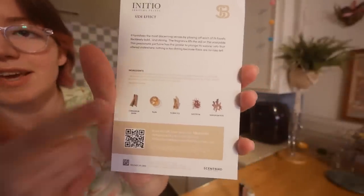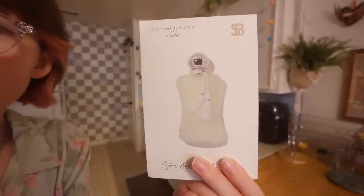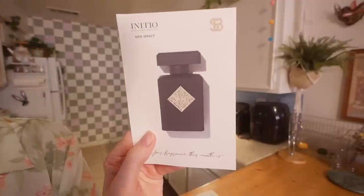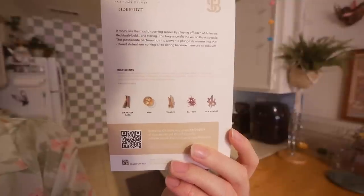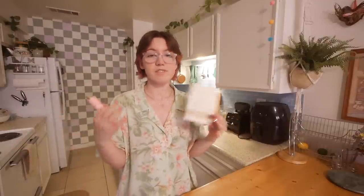I'd like to thank the sponsor of today's video: Scentbird. They're a fragrance company that lets you test out different perfumes and colognes without buying the entire bottle. They give you little cards with information about each fragrance, including ingredients and scent notes. This month I got Perfumes de Marly Valaya — notes of bergamot, white peach, orange blossom, vanilla, and musk — and Initio Side Effect with cinnamon bark, rum, tobacco, saffron, and sandalwood.